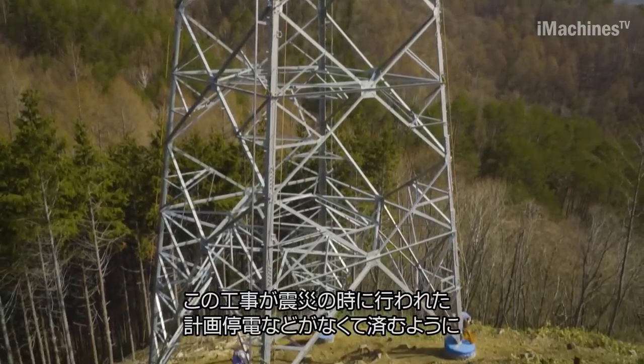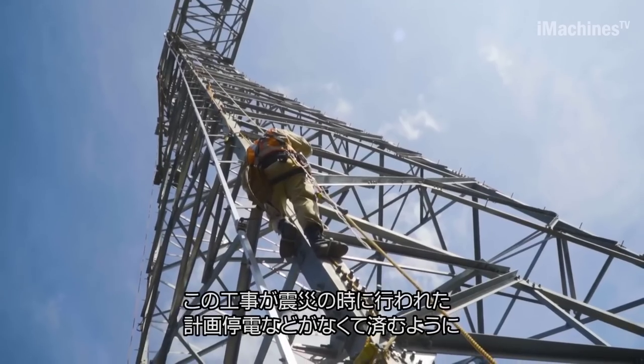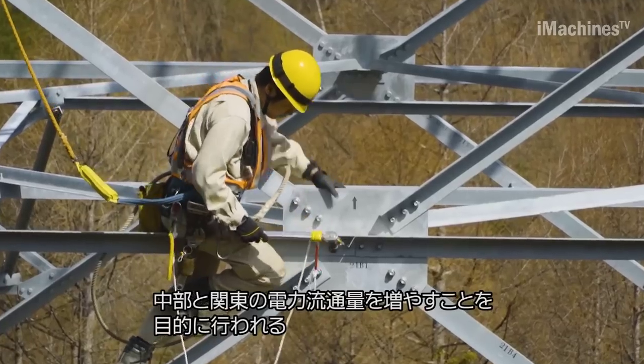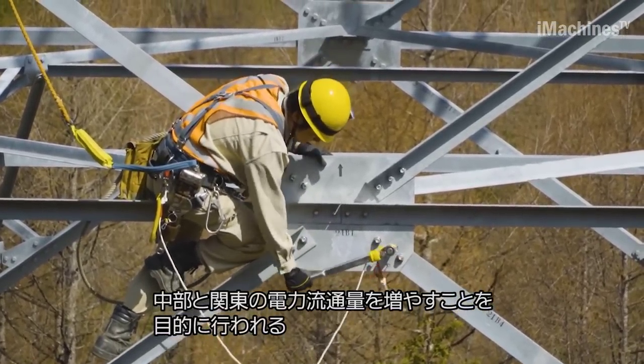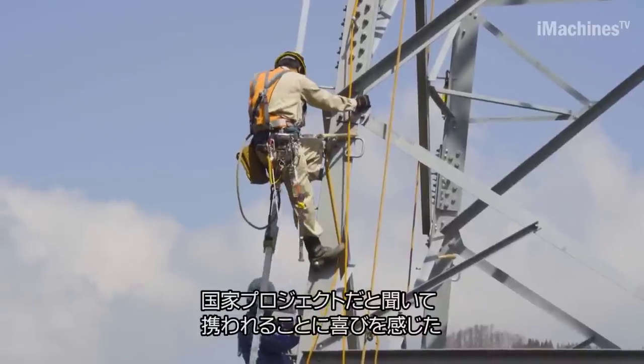Throughout the construction process, various companies, including Post Power Transmission Construction Company, collaborate closely. The Umemora English newspaper's general manager and lineman provide valuable insight and serve as lecturers, further enhancing the cooperation between companies.